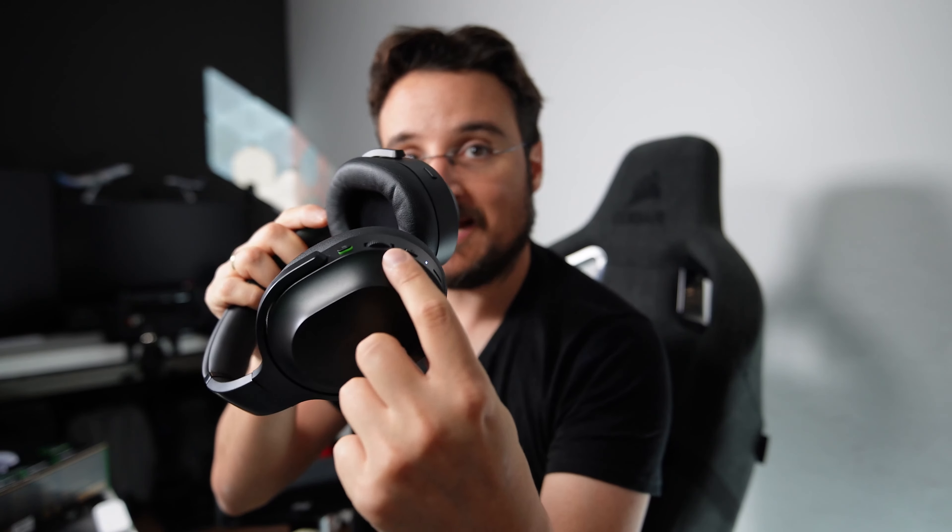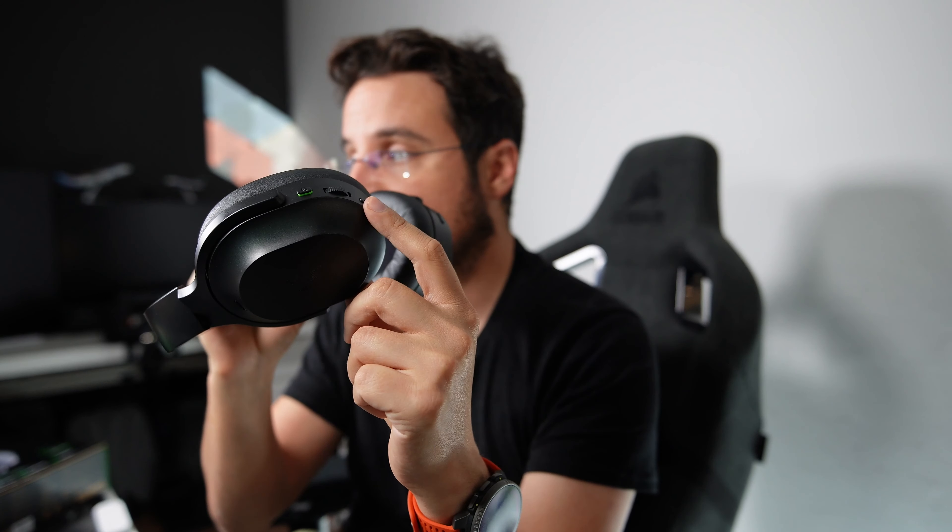After checking a lot of other products that connect to two devices simultaneously, this is one of the best when it comes to moving between devices. On the other earcup we have a bunch of buttons: the volume toggle — a circular one — the on/off power switch, which also doubles as a pairing switch if you hold it while turning on, and the mute button.